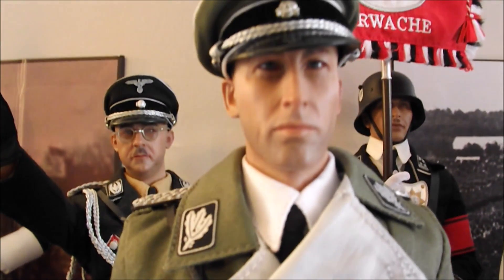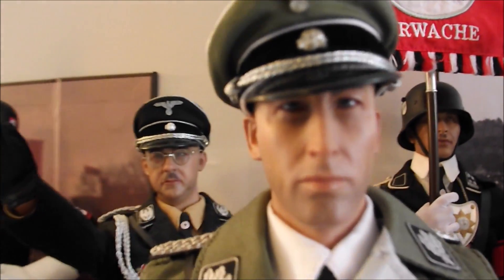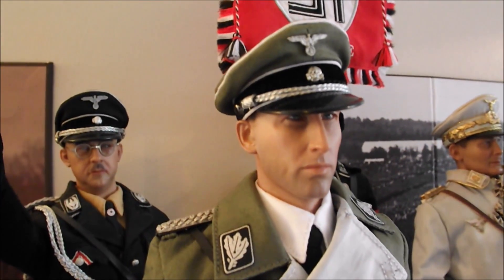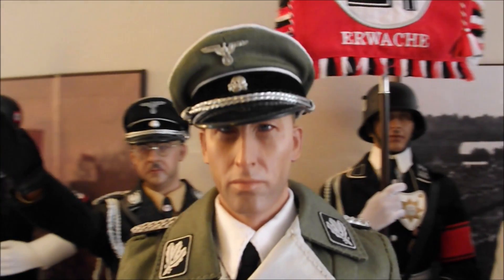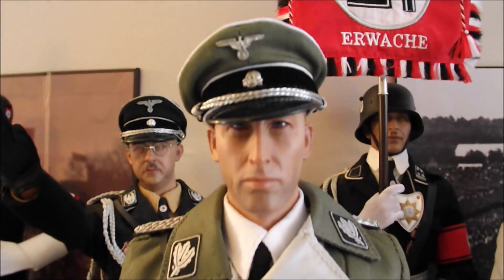One of my recent additions is Heydrich, which you can see now. 3R actually released Heydrich as one of their early figures three or four years ago with a black uniform. This is an updated version with an updated head sculpt.